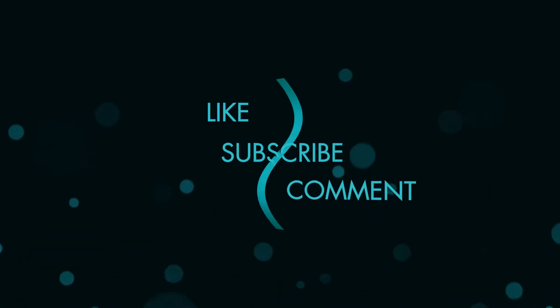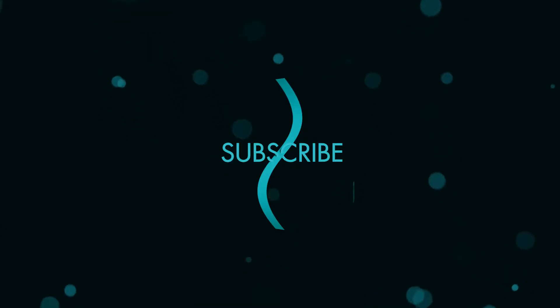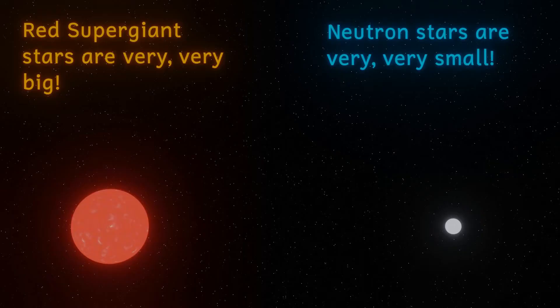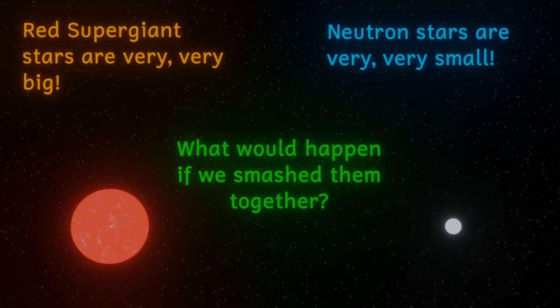What happens when one extreme stellar object just isn't enough for you? Welcome to the potentially super extreme world of the Thorne-Żytkow object. Just when you thought the universe couldn't get any stranger, now we have an object that's a mixture of a red giant or supergiant star and a neutron star. The universe did just get stranger.